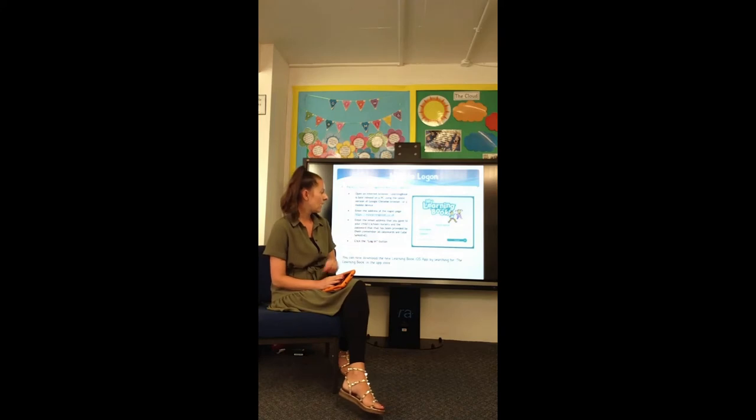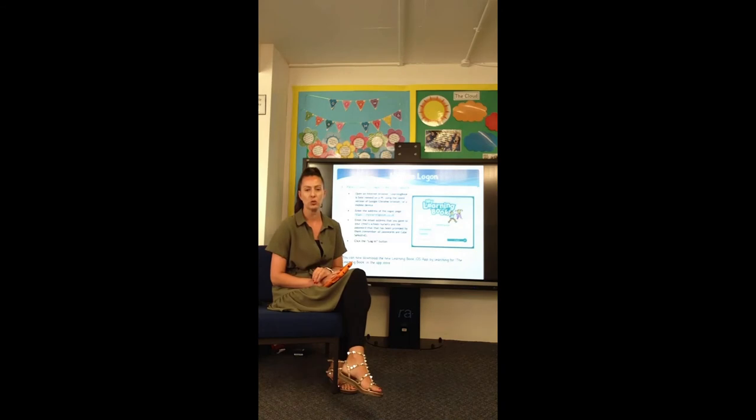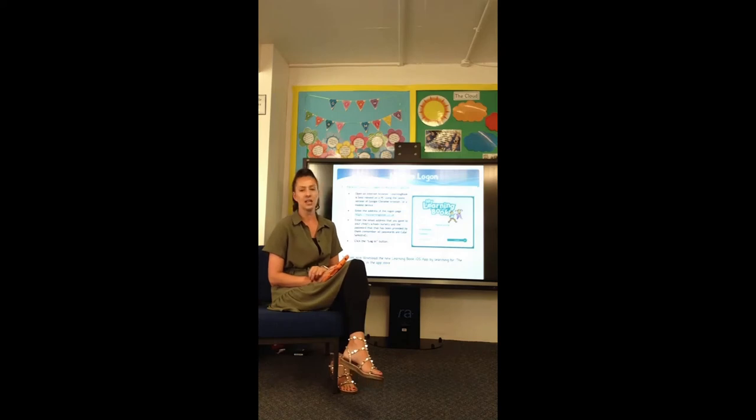When logging on, it brings you to the parent portal where you'll be asked to enter your email address and your password. Everybody was created an account at the end of July, and a password should have been sent out to you or a link for you to create your own password. If you haven't got one, just send me an email at hbrazzle@airedaleinfants.com and I can send you the link to create a new password.